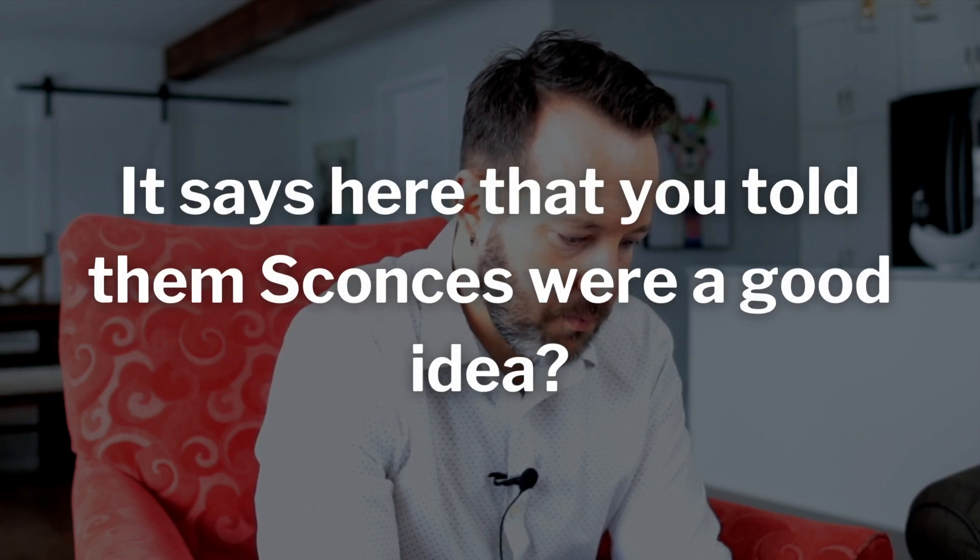It says here that you told them sconces were a good idea. Yeah, I thought I was right on track. I've seen a lot of designers talking about sconces, but I didn't realize they were just glorified dust collectors. Plus, the client had to install extra electrical boxes in their walls — that's not a small task and it costs a lot of money. I think this is more or less just a fad. I should have told them to invest in a bigger window, a skylight, or more under-cabinet track lighting instead.